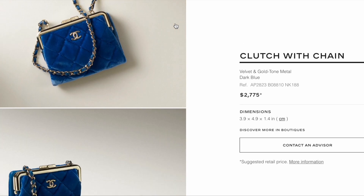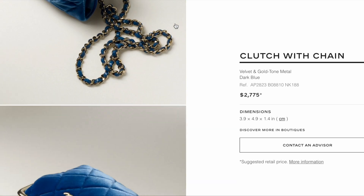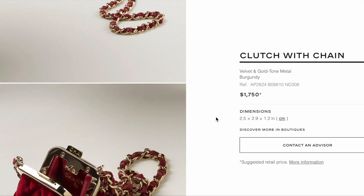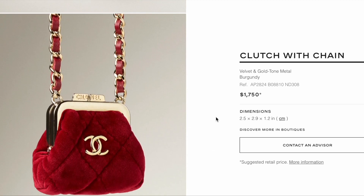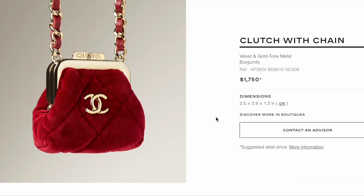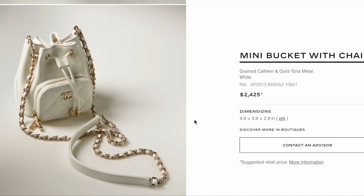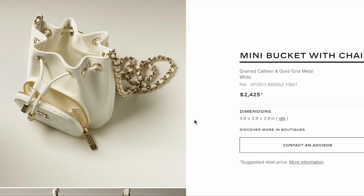One of the main themes this season is velvet bags. This dark blue velvet clutch with chain is $2,775. There's an even tinier version in burgundy at $1,750. If you love the micro bag trend and don't want to break the bank, I have a video coming soon sharing the best alternatives — stay tuned. There's also a super tiny and cute mini bucket bag in caviar leather and white, currently on sale for $2,450.